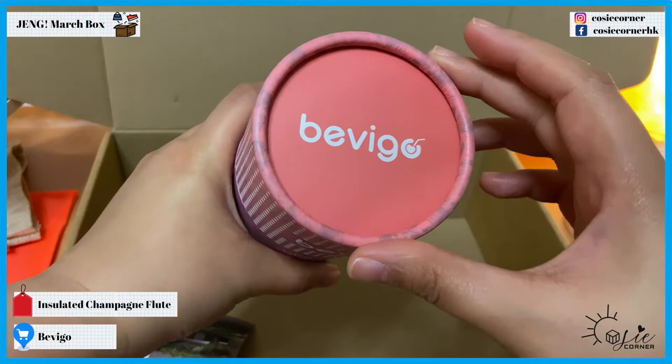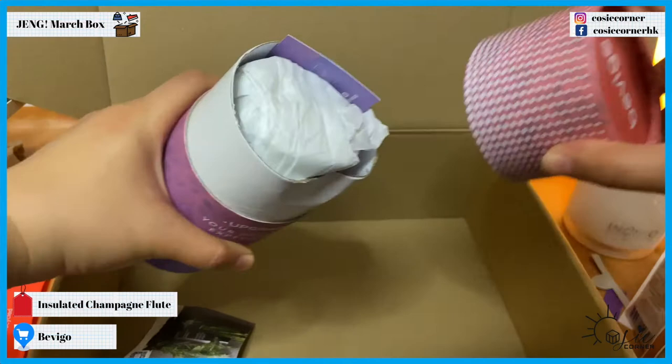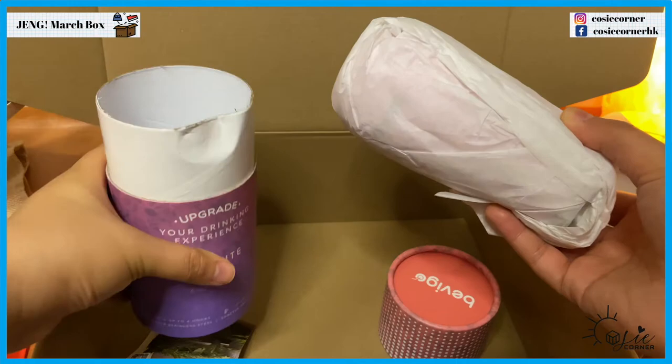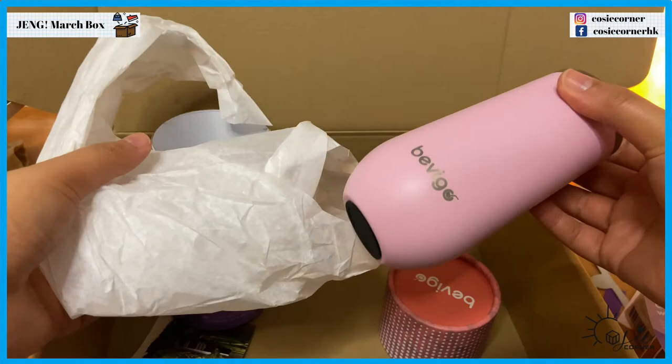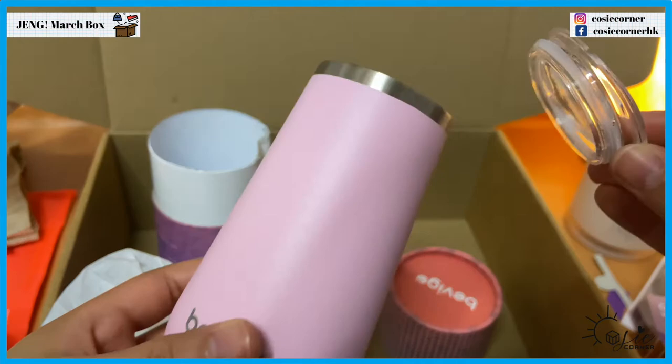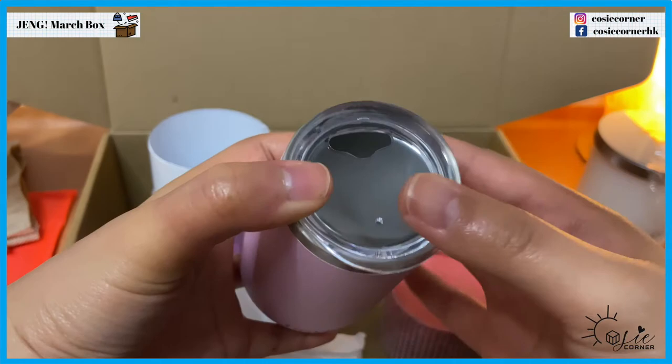And the final one — the Flute, am I pronouncing this correctly? From Bevigo, I think. We have a coupon here. Oh, this is cute — it's a pink flask! It would totally spill though.